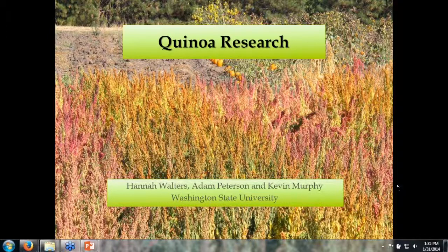Hello, everyone. My name is Hannah Walters. I'm at Washington State University, and today I'll be talking about my current research and the current research of quinoa at WSU.